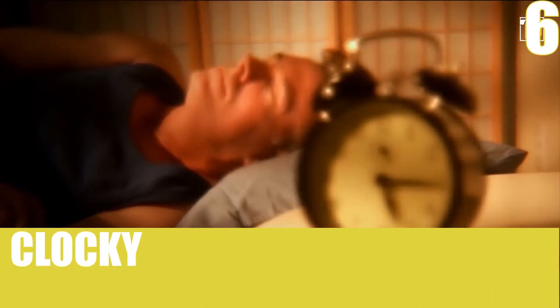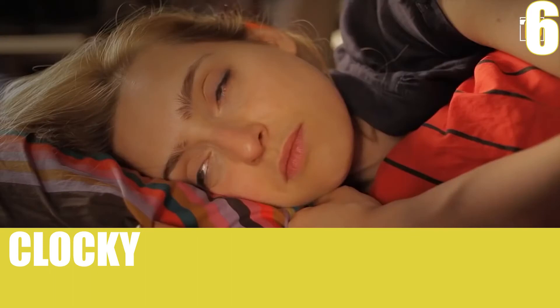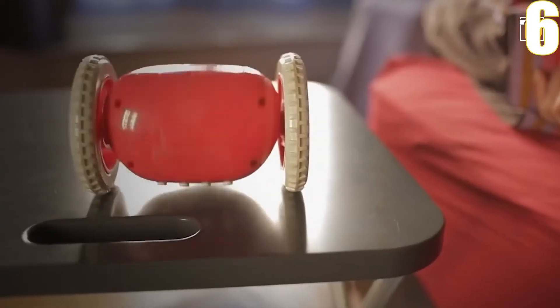Number 6, Clocky. This robot, Clocky, messes with you right in the morning and doesn't leave you until you're up. It's an updated version of a clock.